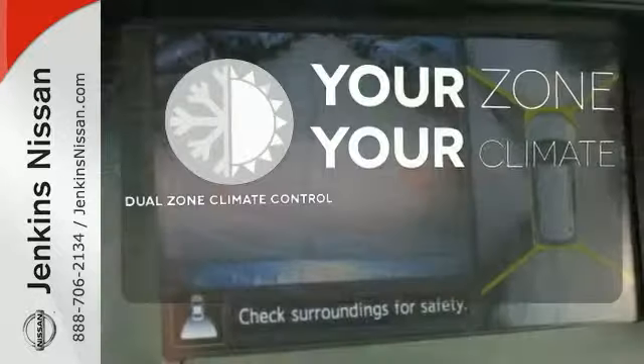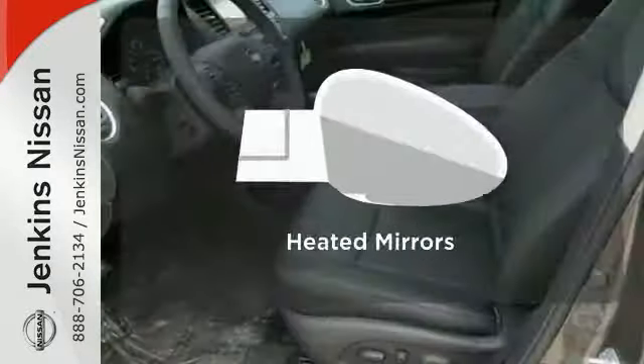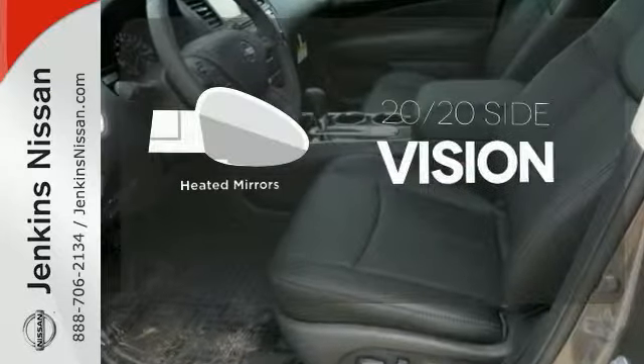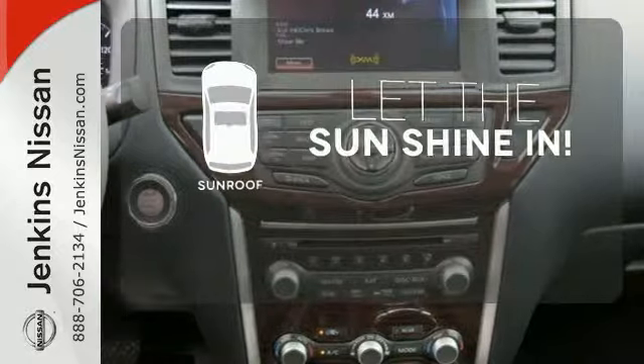It's too hot, it's too cold — not anymore with the dual-zone climate control. The heated mirrors let you see behind you without all the work. Let the sunshine and the fresh air in with the sunroof.